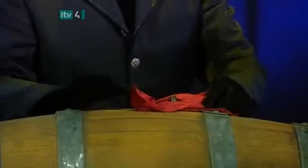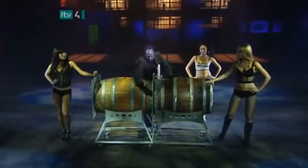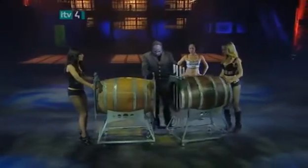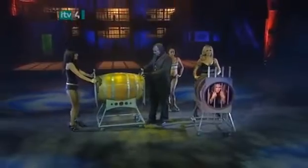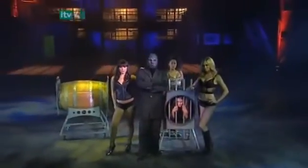Here's how the handkerchief trick happens so quickly: before the trick began, the girl concealed a second handkerchief in her costume. When the magician hands her his handkerchief through one hole, she's ready with her smuggled handkerchief poised to push it through the hole in the second barrel. This creates the convincing illusion that the same handkerchief has traveled from one barrel to the next at lightning speed. She then replaces the painted bullseye plug and stashes his red handkerchief into the first barrel as the barrels are separated — an impressive classic trick.